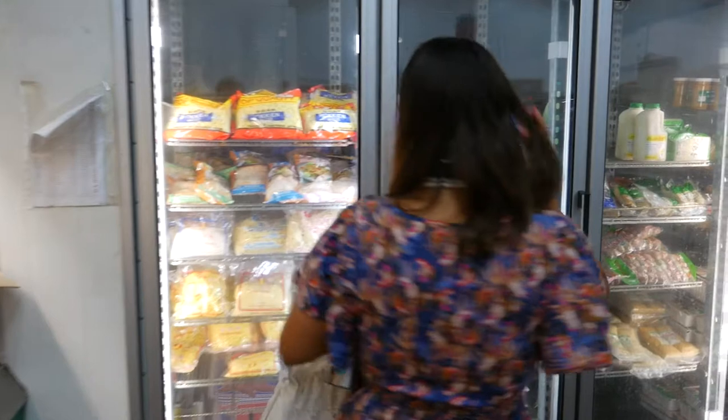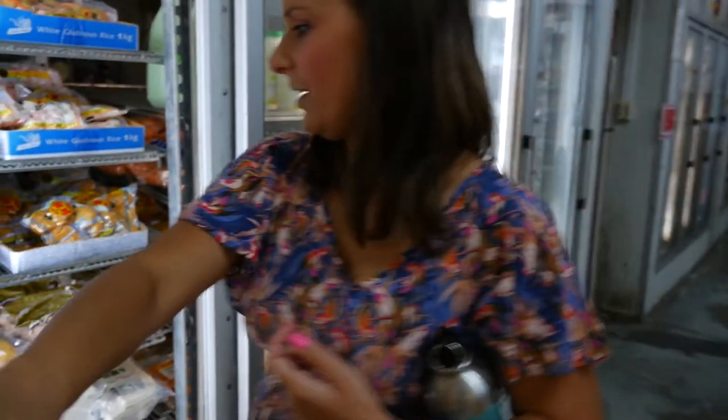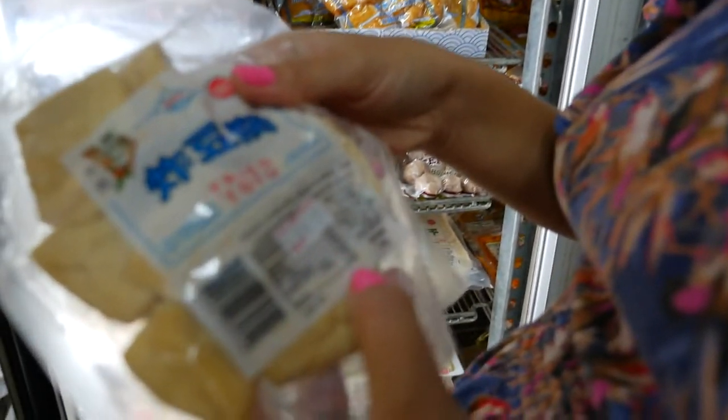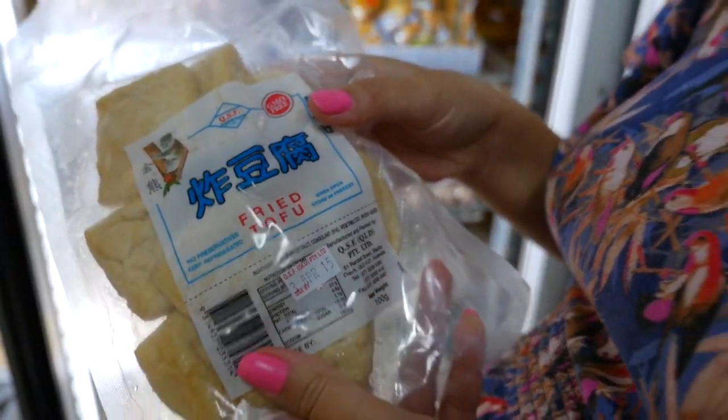Obviously double check ingredients before you buy something because there may be egg and things in them. But we've got all these different noodles here. We've got your tofu, and this brand here is a local brand from Slacks Creek in Queensland. They have a lot of different tofu, seasoned tofu, and this is where I get my tofu as well.